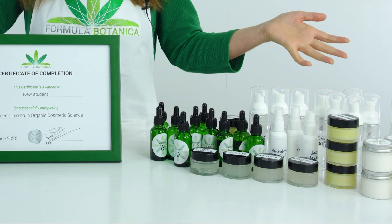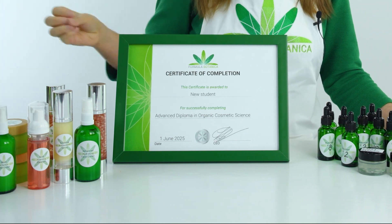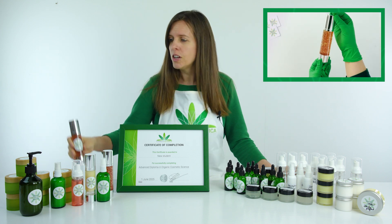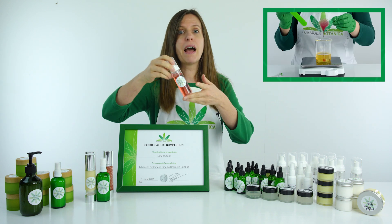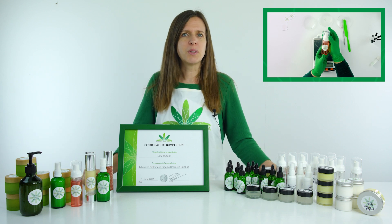Just look at the table here in front of me. Every experiment, every finished product that you see here was created during this course — from an antioxidant pearl serum made using spherification, to an advanced shampoo formulated with a blend of surfactants, to a foaming cleanser packed with multiple cleansing acids. And now you're going to learn how to make them too.